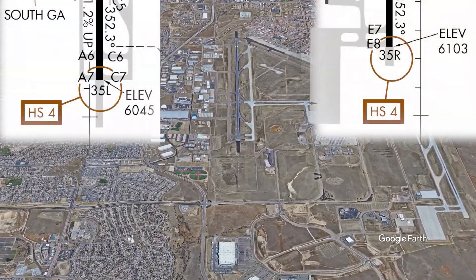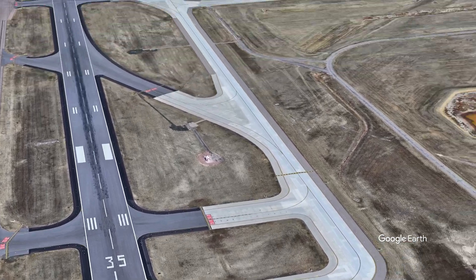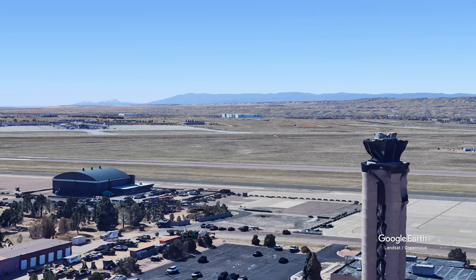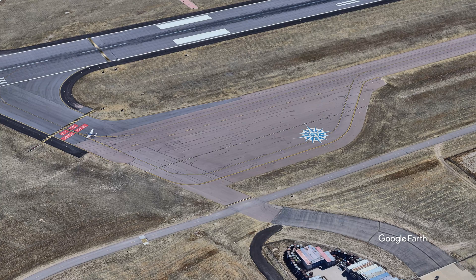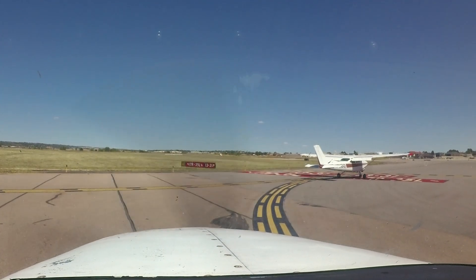Hotspot number 4 is found at the approach ends of runway 35L and right. They are a long way from the control tower and can be hard for the controller to see, so precise position reports and close attention to the frequency will help the tower with this issue. One last item at COS concerns run-up areas: there is only one run-up area on the airport, located at the north end of taxiway Alpha. Aircraft departing any runway besides runway 17R or runway 13 should conduct their run-up prior to taxi.